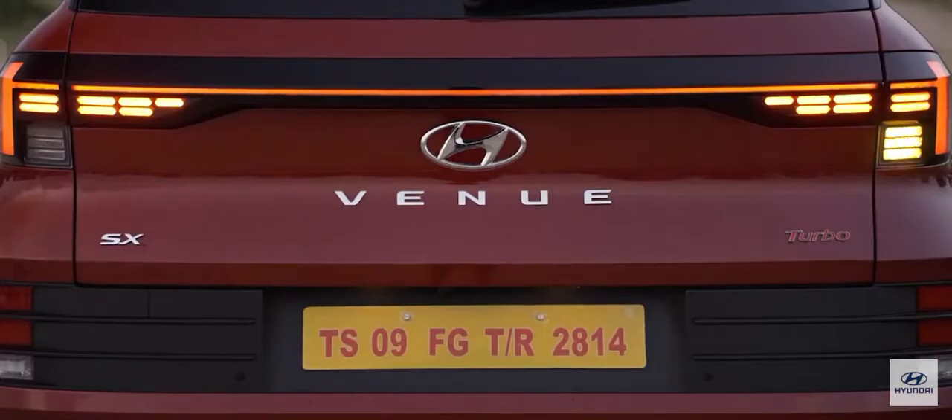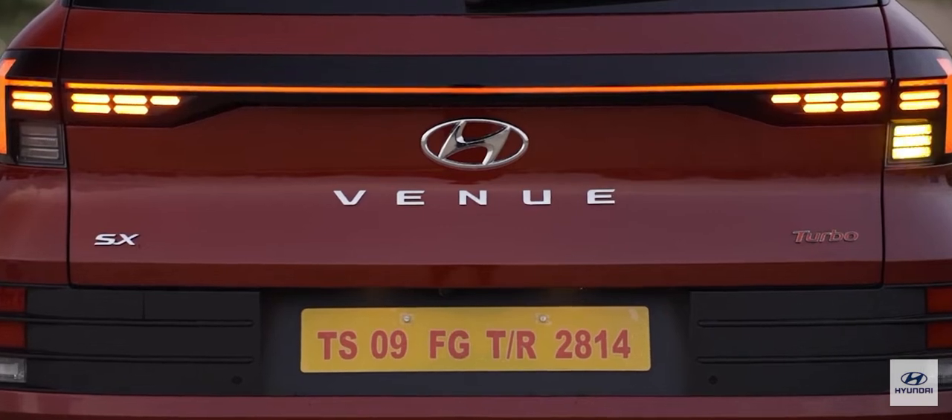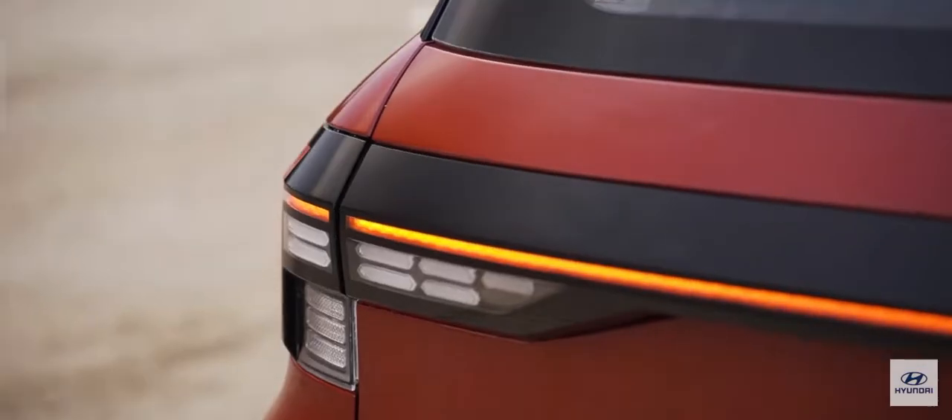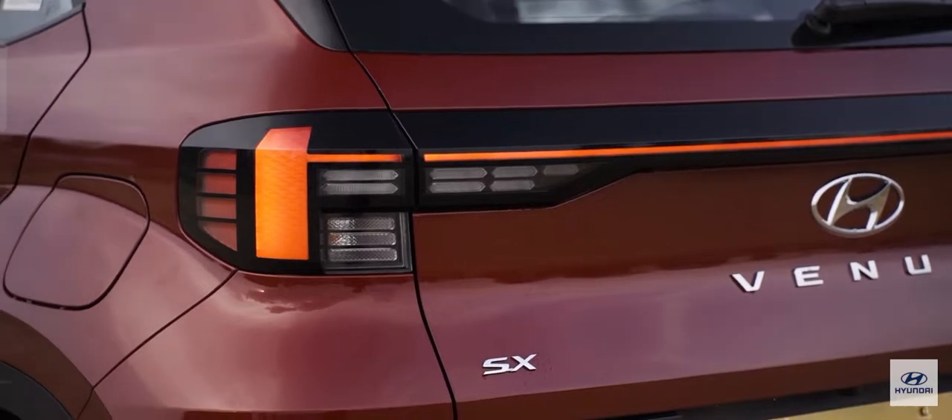The connected tail lamps really make their presence felt for the guys up front — there's great visibility. This is something we've seen in SUVs that are far bigger and a lot more expensive, but now you have it on a compact sub-4m SUV, and I think it really elevates the status of the Venue as a more premium product.